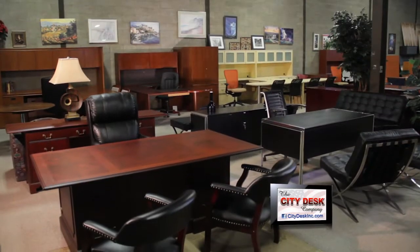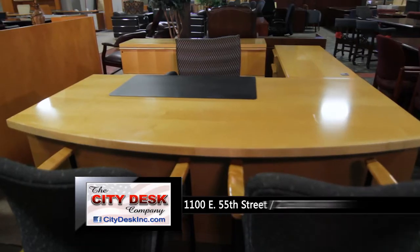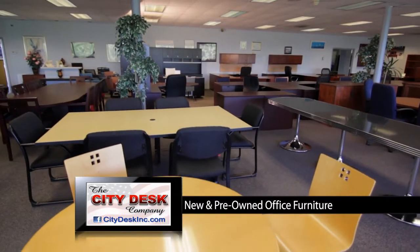Take the hassle out of buying office furniture with CityDesk. CityDesk is huge — 40,000 square feet. You could literally go through and say, I love this desk, that filing cabinet, this chair, and right there you can see what all of it will look like together.